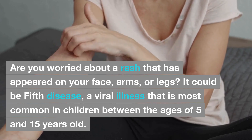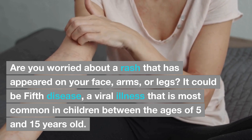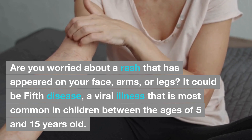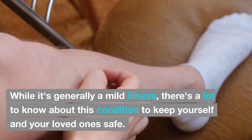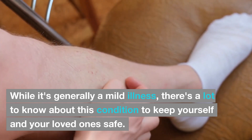Are you worried about a rash that has appeared on your face, arms, or legs? It could be fifth disease, a viral illness that is most common in children between the ages of 5 and 15 years old. While it's generally a mild illness, there's a lot to know about this condition to keep yourself and your loved ones safe.